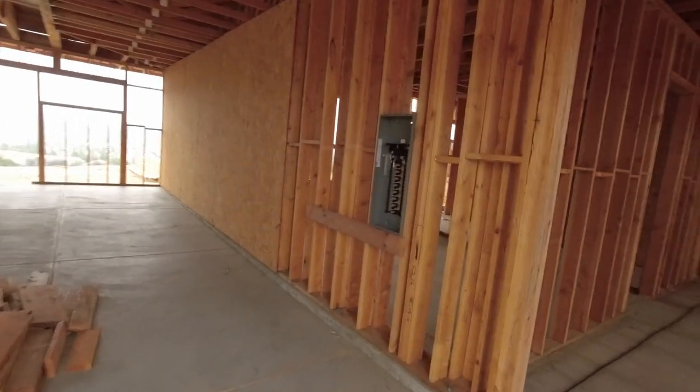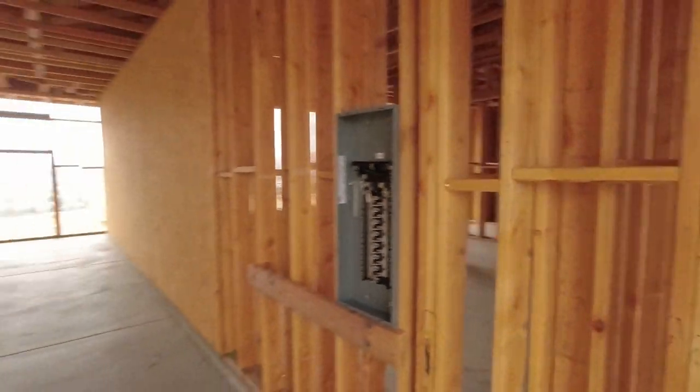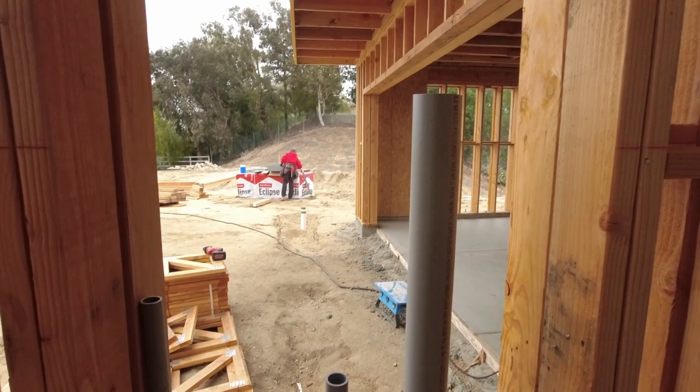Let's look inside here. Cody's getting this ready for the sub panels. We're going to have three of them right here in this bay. This is right inside the garage. And then the main panel is going to go right here on the outside. Jeremy's over there prepping that right now. That's a 400 amp panel.